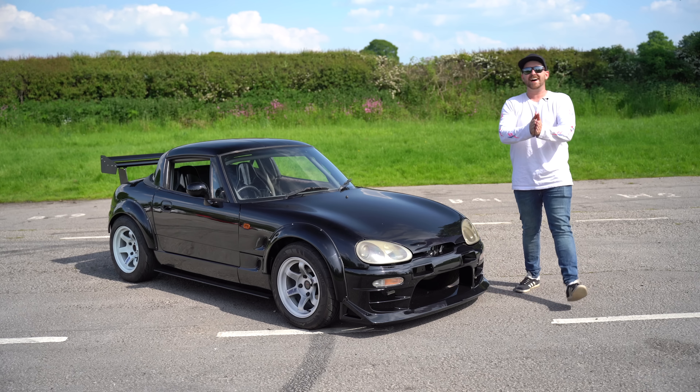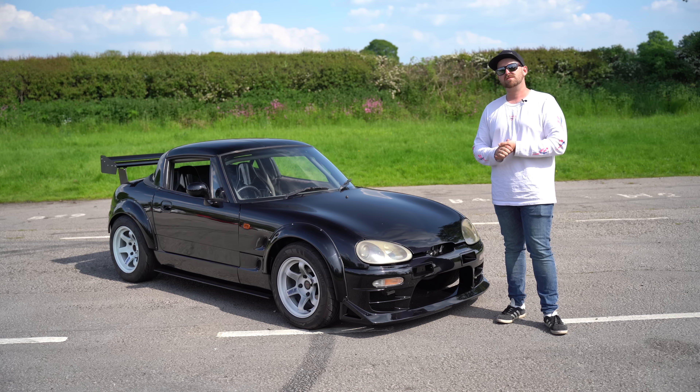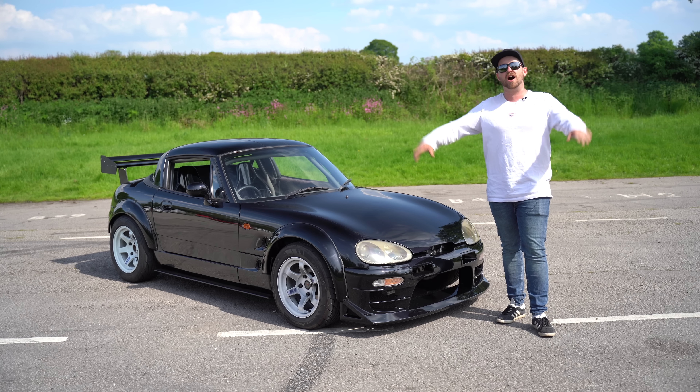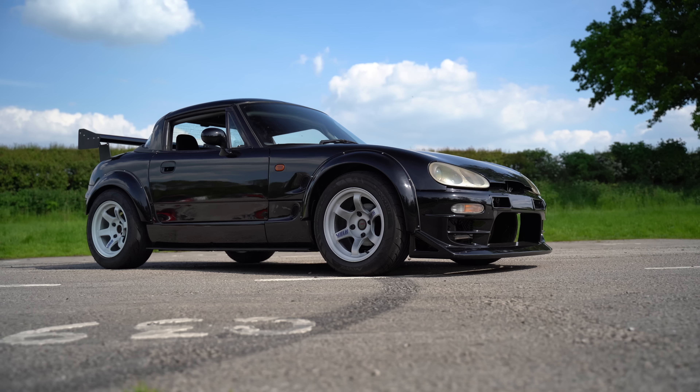What's up everybody! Today I get to bring you the smallest car we've ever featured on the channel — actually, was it the shortest car ever? I don't know if the Twizy was small. Regardless, it's a tiny little car. I can't wait to show you around it, and let's get the guy who built it in and introduce it.